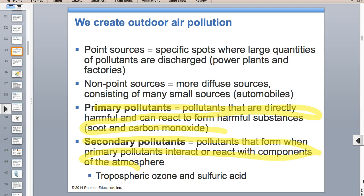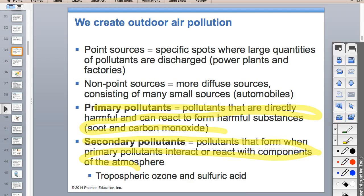Examples of secondary air pollutants are ozone and sulfuric acid. Ozone is made by taking VOCs and nitrogen dioxide—those are the lemons—and adding in sunlight, which transforms them. The sunlight acts like sugar in the lemonade analogy.